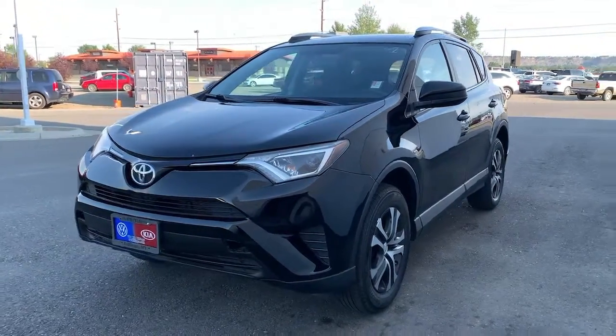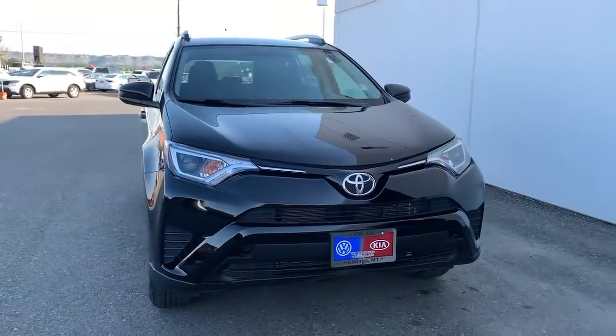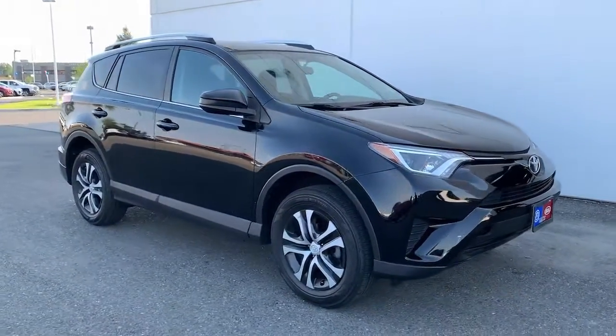Enjoy the view of this 2016 Toyota RAV4. With less than 50,000 miles on the odometer, this vehicle stands out from the rest.